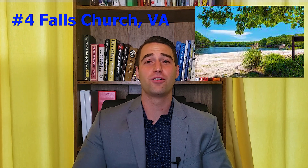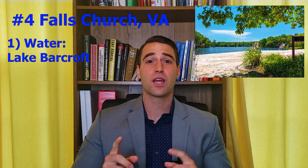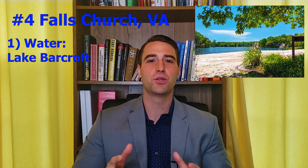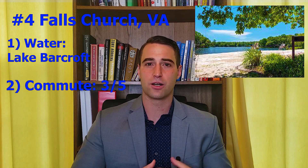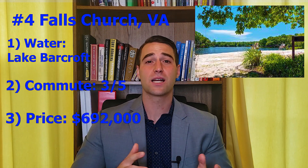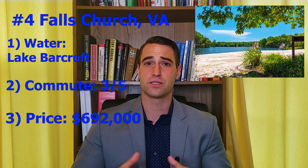Coming in at number four, we have Falls Church. Falls Church has Lake Barcroft as the area of water near it, and it's actually unique in the sense that it has private beaches where, if you're a resident, you can pay for access to these beaches where they actually have lifeguards. And even though it's a lake, you almost get that beach feel from it. In terms of commutability, I'm going to give it three out of five stars because, although it is a little bit outside of the DC area, it has access to both East Falls Church and West Falls Church metro stations depending on where you live. In terms of price, it's coming in at around $692,000 for the average home.